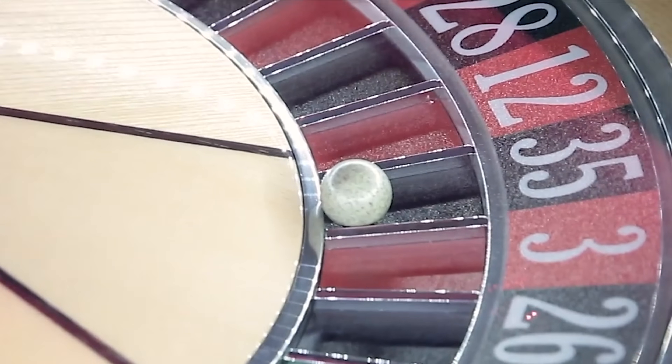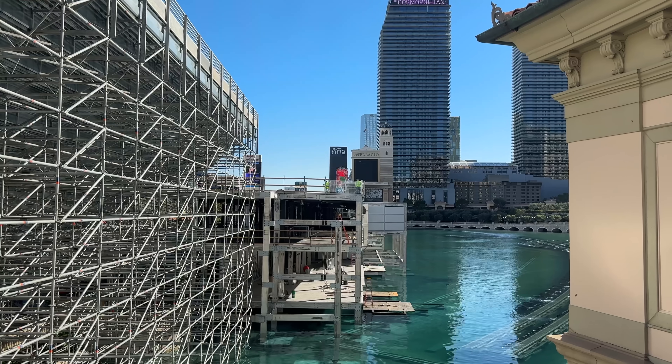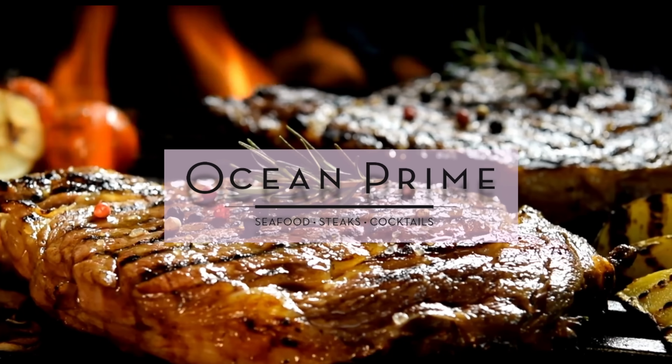Been to the Las Vegas Strip lately? Blink, miss a week or two, and everything's different. Bleachers and grandstands, a metal jungle up and down the boulevard, ever bigger and bigger LED screens, multi-million dollar steakhouses. Do you need serenity now? We got you covered. We found a beautiful slice of autumn in an unlikely spot. Check it out. Get ready, because this adventure starts right now.